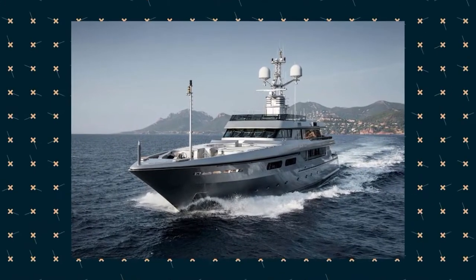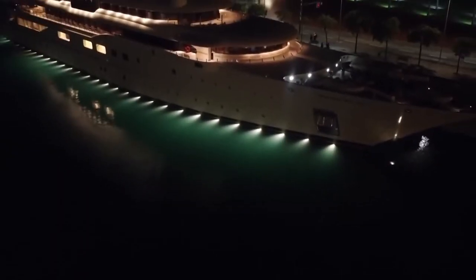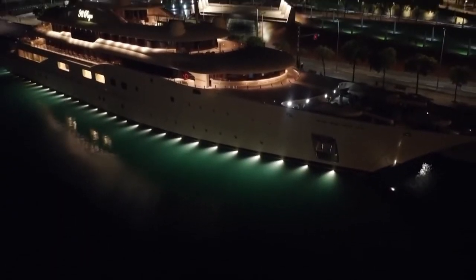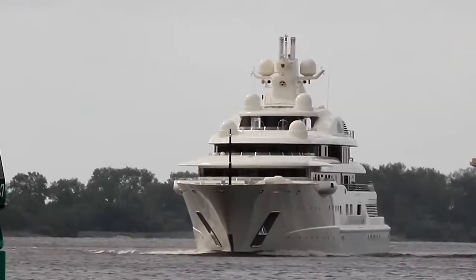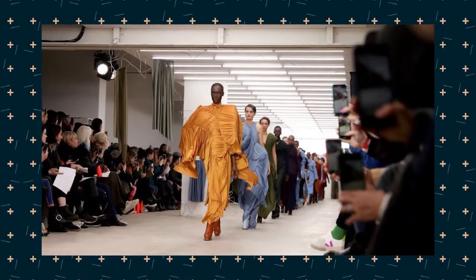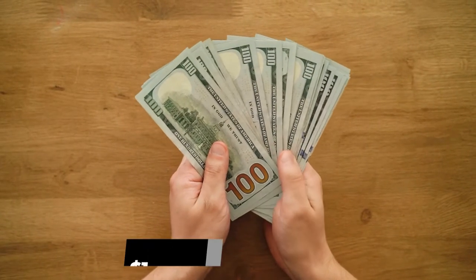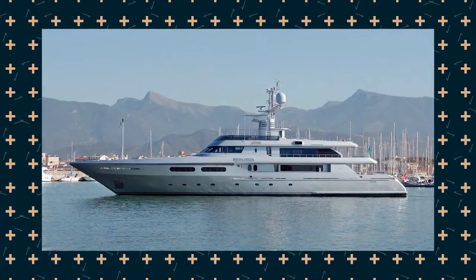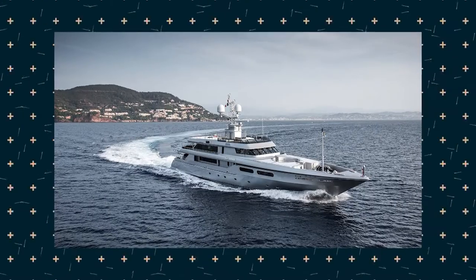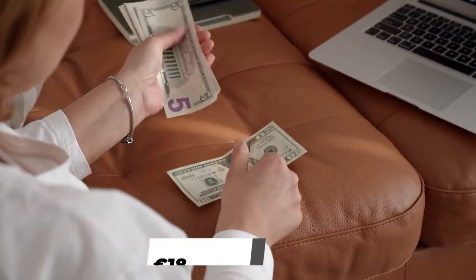Inside Dolce & Gabbana's 50-meter yacht asking $18 million. Icons among the fashion industry, Domenico Dolce and Stefano Gabbana have built the D&G empire, which now sells $1 billion every year in luxury clothing. Their activity in yachting has also been noticeable with their custom-built 50-meter Regina d'Italia, which is now on the market asking $18 million.